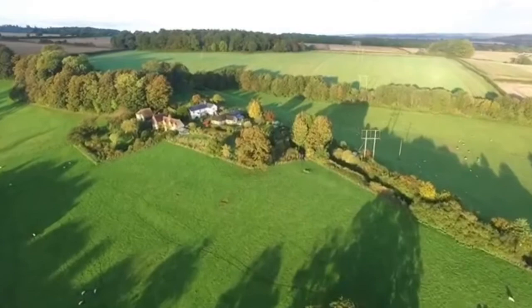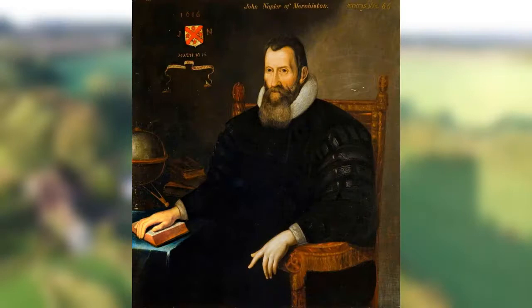Today I'm going to talk about the history of logarithms, and the British mathematicians who discovered this vitally important and influential concept in maths.